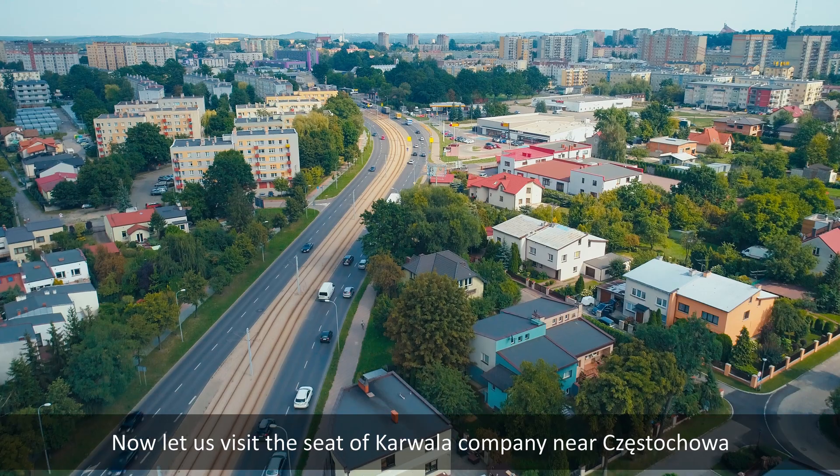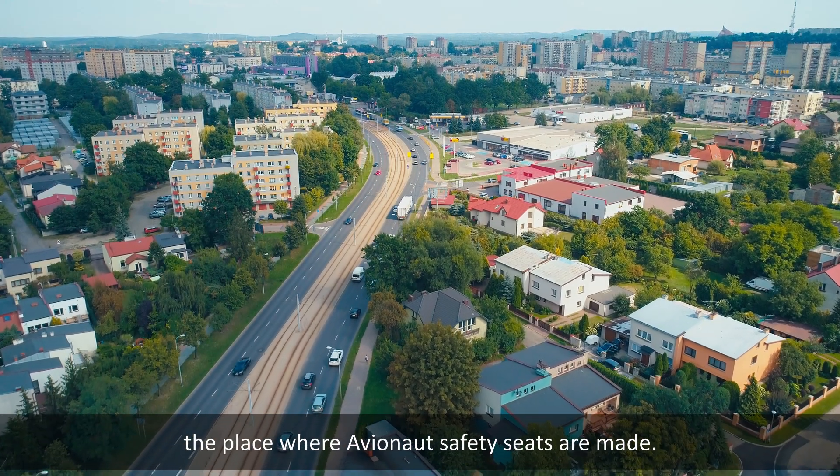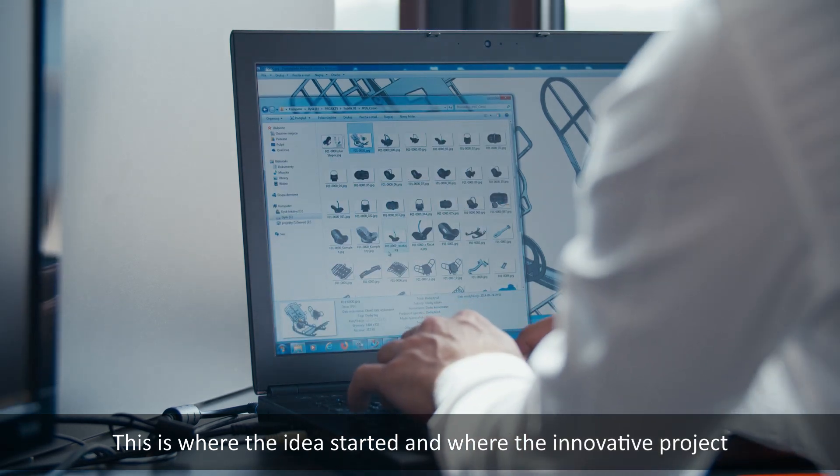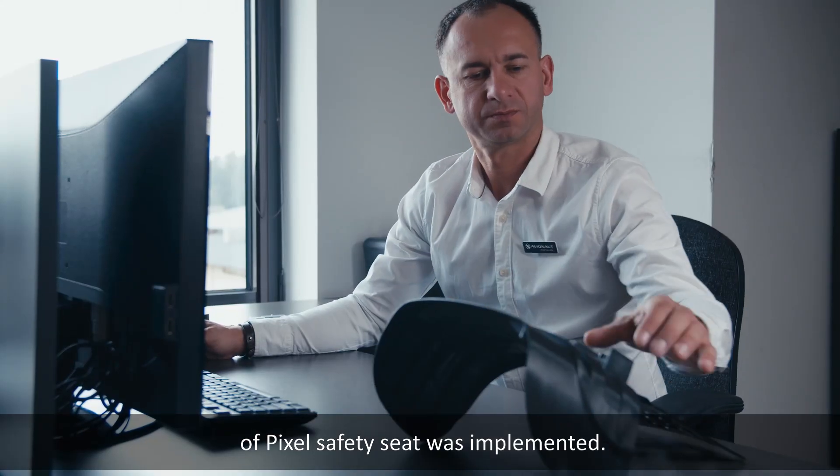Now let us visit the site of Karvala company near Częstochowa, the place where Avionaut safety seats are made. This is where the idea started and where the innovative project of the Pixel safety seat was implemented.